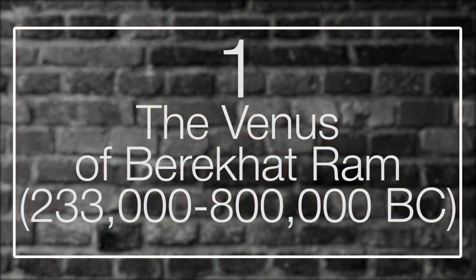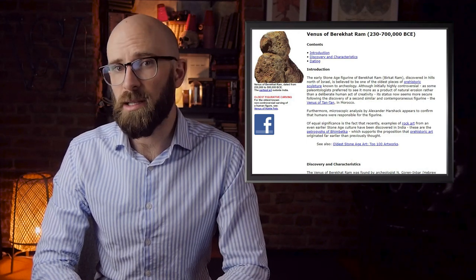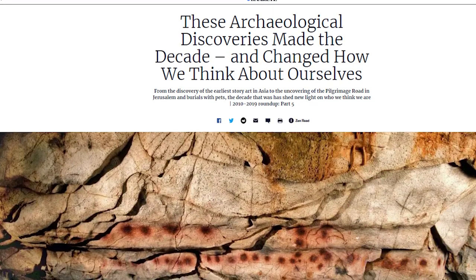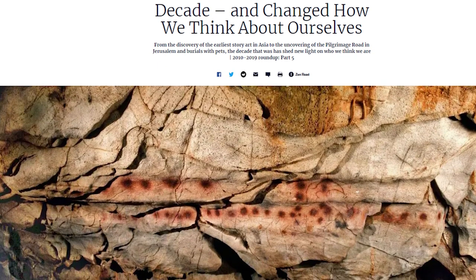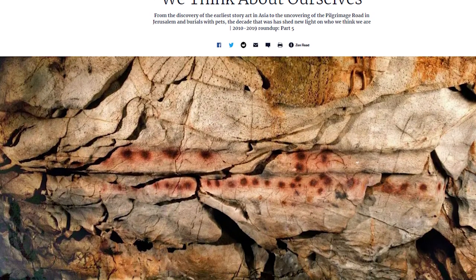Number 1: The Venus of Berekhat Ram, 233,000 to 800,000 BC. Although highly controversial, this artifact has managed to earn a strong case for its legitimacy. The Venus of Berekhat Ram was uncovered in the Golan Heights in Israel, found between two distinct layers of volcanic sediment, and was dated to between 233,000 and 800,000 years old. A number of historians believe the relic was adapted to depict a feminine human figure, classifying it as a probable artifact made by Homo erectus in the early Middle Paleolithic era. A microscopic analysis by Alexander Marshak clearly indicated that human interference was involved in its shaping. The figurine was already somewhat humanoid in appearance when discovered, and was then shaped and polished with early human tools. Its base provides evidence that it was chiseled flat to enable the sculpture to stand upright.